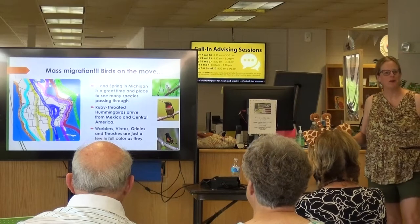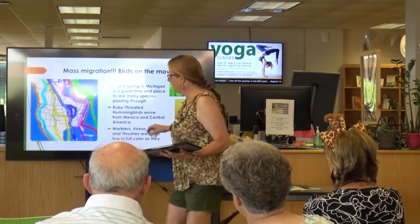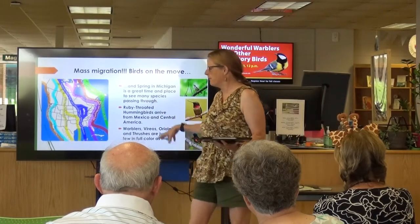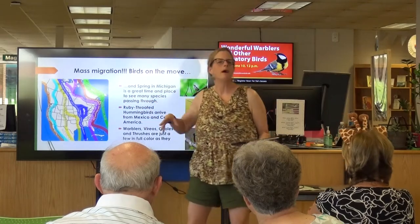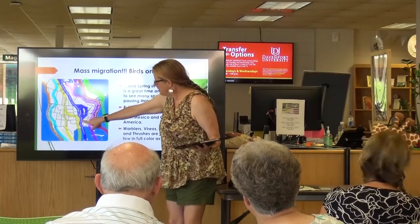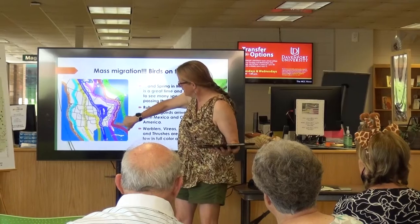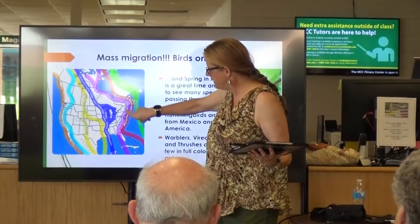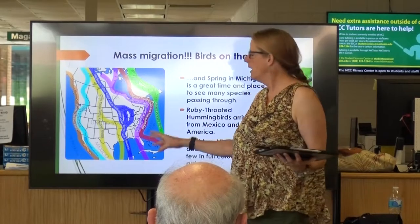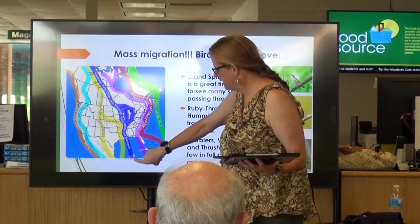Spring means birds are on the move. One of the really cool things about living in Michigan is that we get these two separate flyways coming through. Sometimes we'll get migrants coming up the Atlantic coast and they'll wander in. Sometimes we'll get migrants coming up through the mountain range and they'll wander in. But Michigan gets this big trough of birds around both, and they come in from the tropics.